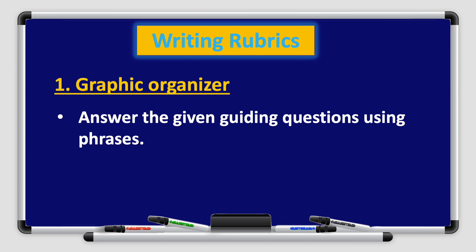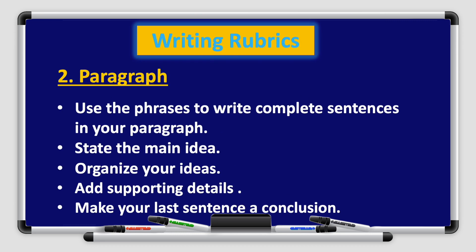Now let's move on to the writing rubrics — the graphic organizer, which we use to check your answers. Answer the given guiding questions using phrases, not words. Remember boys and girls, phrases, not words. Number two, paragraph: use the phrases to write complete sentences in your paragraph. State the main idea, organize your ideas, add supporting details, and make your last sentence a conclusion.